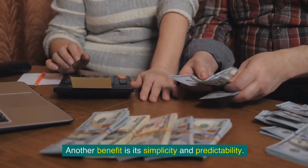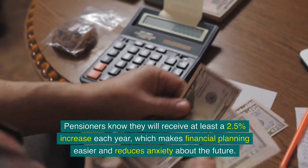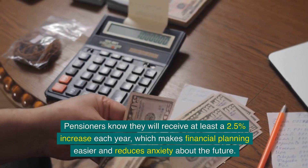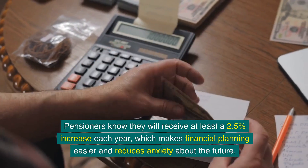Another benefit is its simplicity and predictability. Pensioners know they will receive at least a 2.5% increase each year, which makes financial planning easier and reduces anxiety about the future.